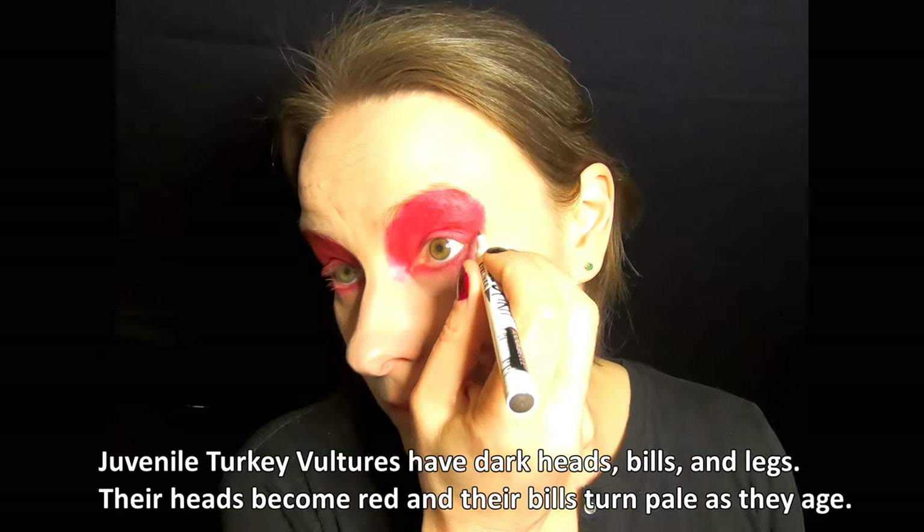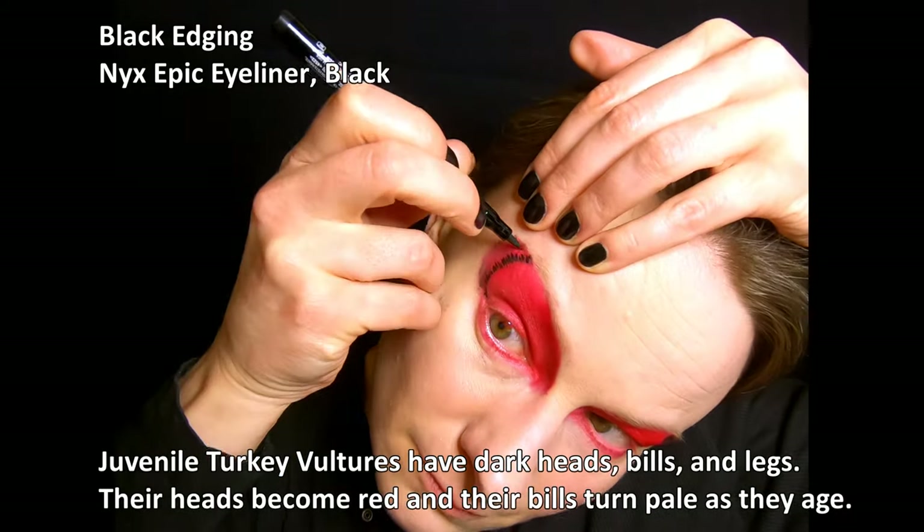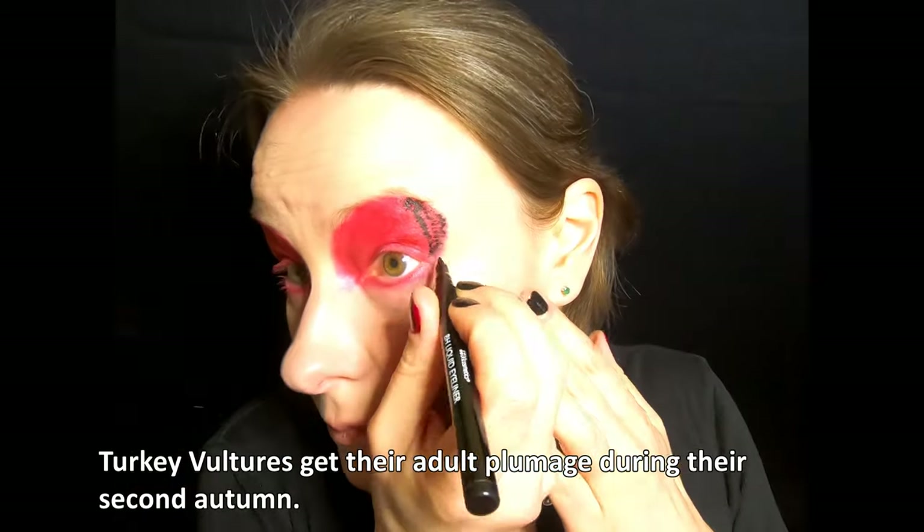Juvenile turkey vultures have dark heads, bills, and legs. Their heads become red and their bills turn pale as they age. Turkey vultures get their adult plumage during their second autumn.